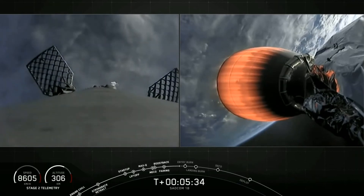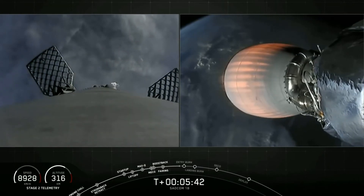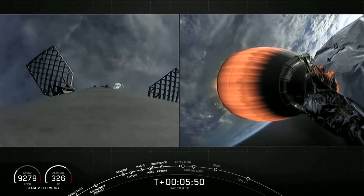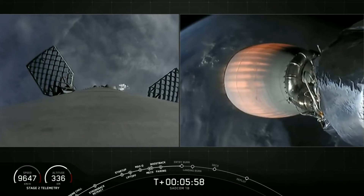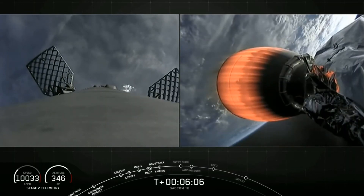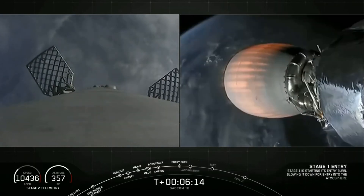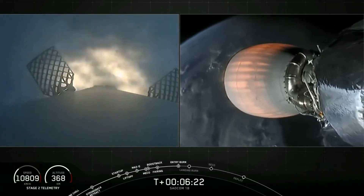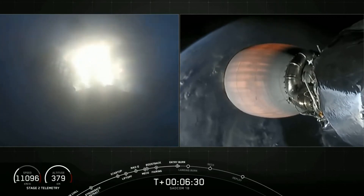Those bursts of gas you see are nitrogen — it's absolutely normal. They help to orient the rocket during its descent back toward Earth. We're about 20 seconds away from our second burn, the entry burn. Entry burn startup on Stage 1 — we are currently slowing the first stage down before it hits those dense parts of the atmosphere.